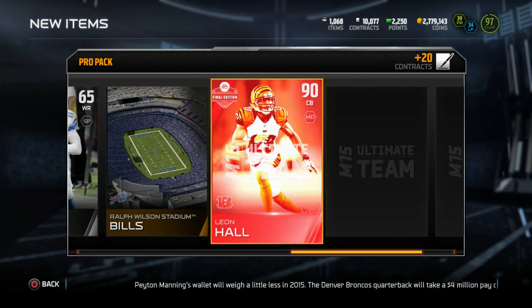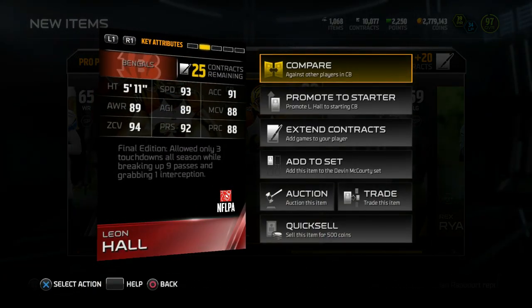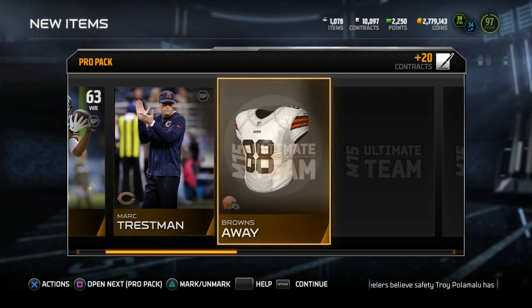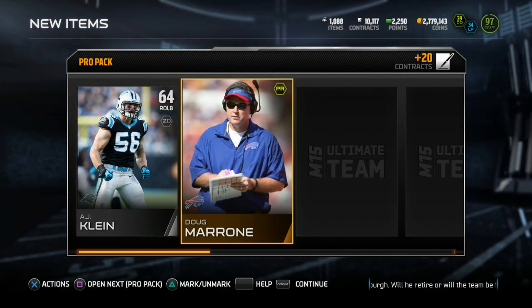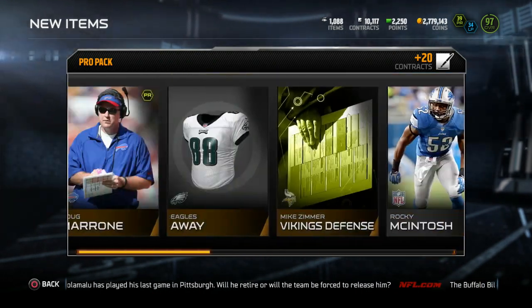We'll see who they get in that backfield. Got a Leon Hall — I was just talking about him, one of my favorite cornerbacks. Quick glance at his stats: 5'11", 93 speed, 94 zone, and 92 press. Leon Hall final edition. First elite of the pack — got the RG3 collectible, but that doesn't really count. Chad Greenway, AJ Klein, Doug Maroney — Eagles away, Vikings defense. Got a DJ Fluker, Alabama product.